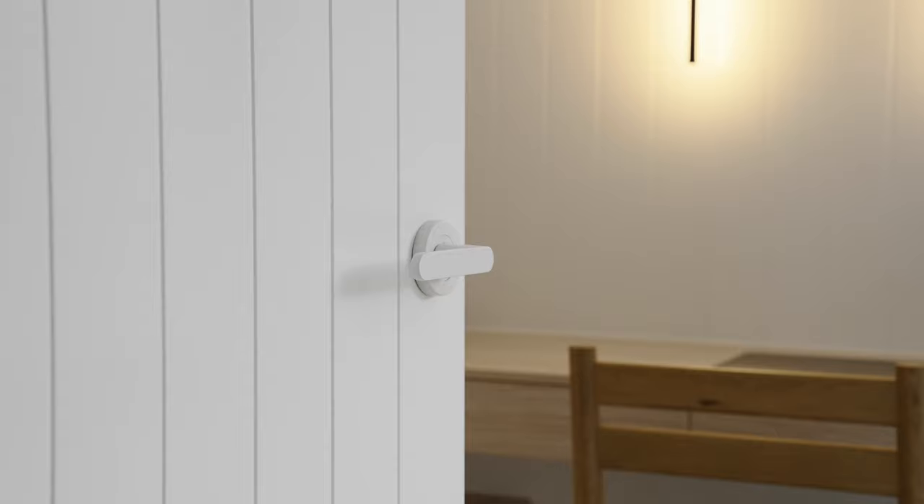We were able to pair our feature walls in the study with the doors. Everything lines up nicely — we matched the profile of the doors and the VJ panelling.